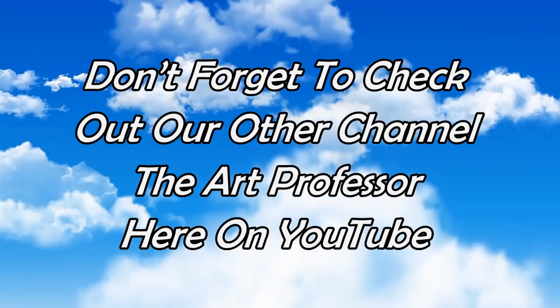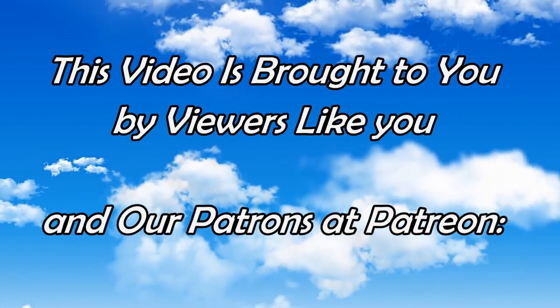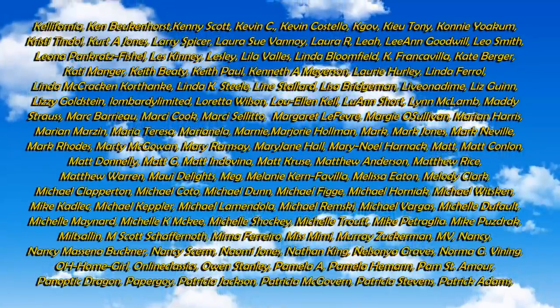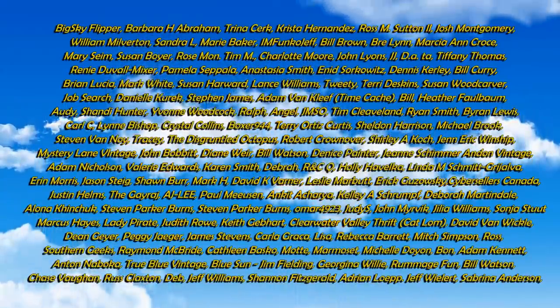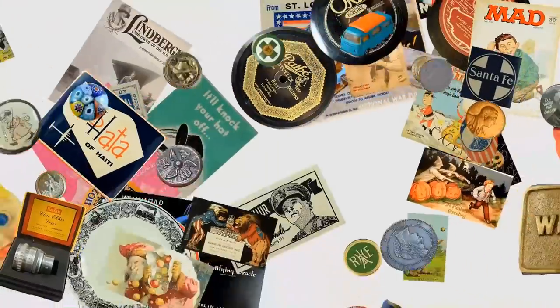Well, there we have it. Hopefully that gave you some ideas, some thoughts. If you enjoyed this video, please hit that like button down below. You can also hit the bell icon to be notified if I post new content or go live. Subscribe and tell all your friends. We'll see you next time.